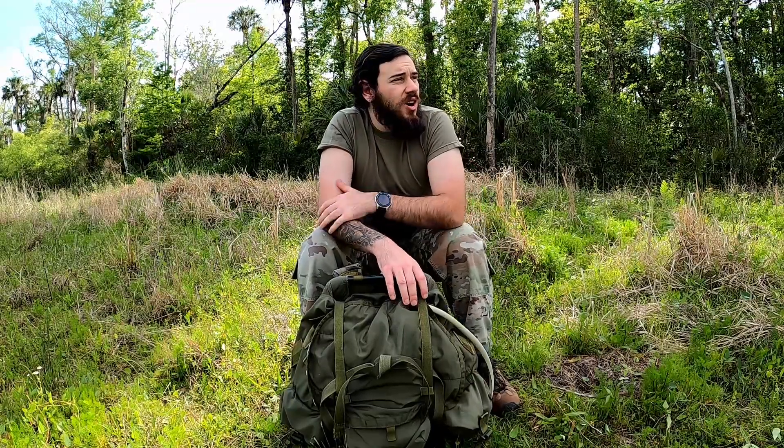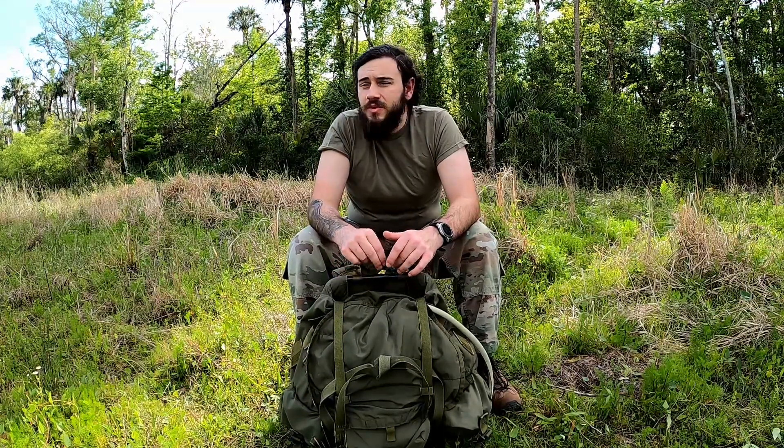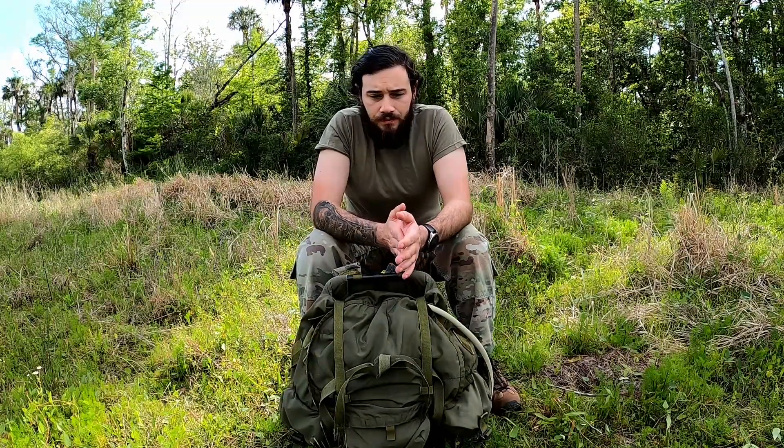When you start to feel confident in your abilities and your footwork, ruck up — get yourself a ruck. You can still get Alice packs for cheap. Versus what regular packs cost — like the nice ones, three or four hundred bucks — you can still get these for about $150. And if you don't have that kind of cash, just get a backpack, put some stuff in it, throw your lunch in there.